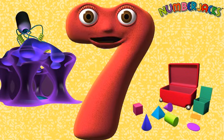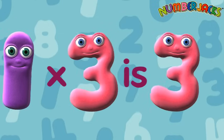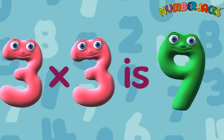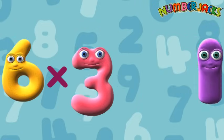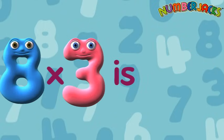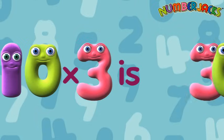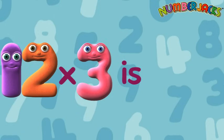I wonder, can you do it really fast? 1x3 is 3. 2x3 is 6. 3x3 is 9. 4x3 is 12. 5x3 is 15. 6x3 is 18. 7x3 is 21. 8x3 is 24. 9x3 is 27. 10x3 is 30. 11x3 is 33. 12x3 is 36.